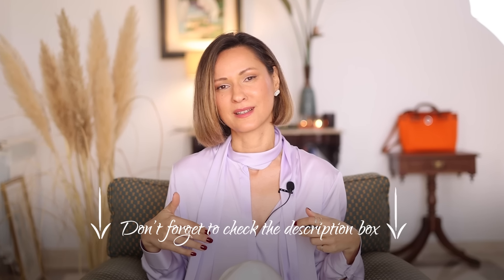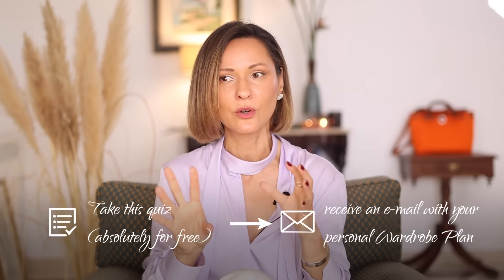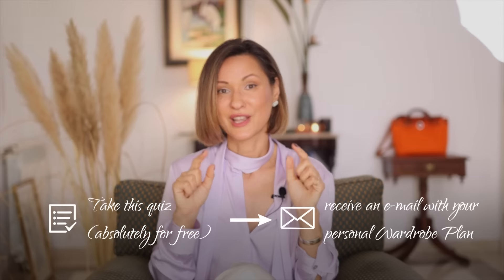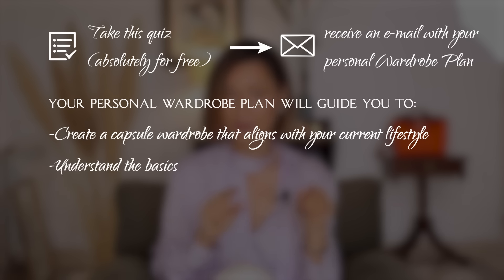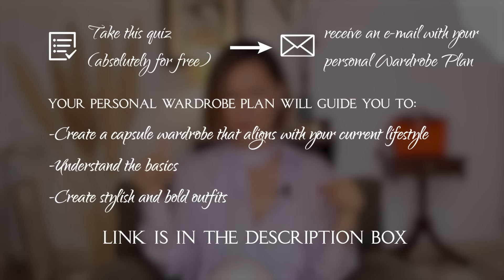I've linked all the fashion pieces from this video in the description box. And before we continue, I have a surprise — especially for those new to my channel. If you watch millions of fashion videos but still don't see results in your everyday habits and have no clue where to start, it's time for a more professional approach. I've developed a simple yet highly effective style quiz. It will take just a few moments and help you pinpoint what you might be doing wrong while shopping or working on your everyday style. You'll receive a personal wardrobe plan absolutely free, guiding you to create a capsule wardrobe that aligns with your lifestyle, understand styling basics, and create stylish, bold outfits. You're just one click away from the beginning of your style journey — you know where to find the link!